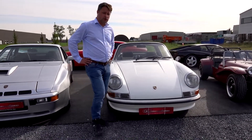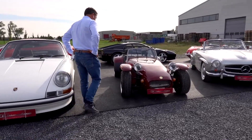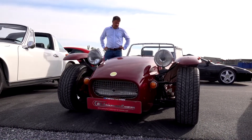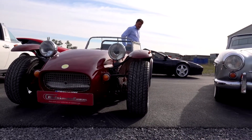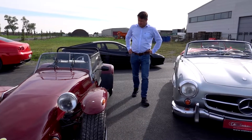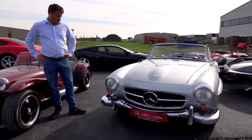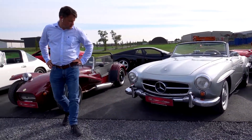A little bit more sporty is the Westfield — this is one of the companies that continues to build the Lotus 7. A very nice car, very fast, very fun to drive, recently fitted with contrasting black new rims and carburetors.